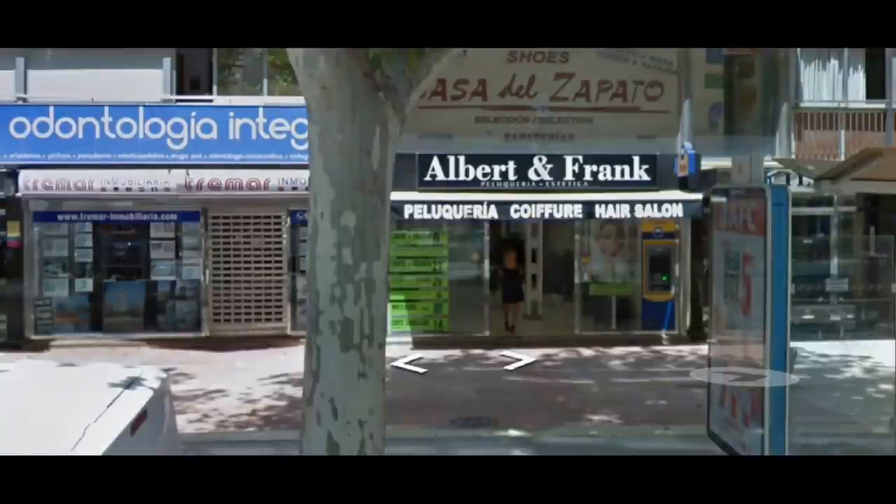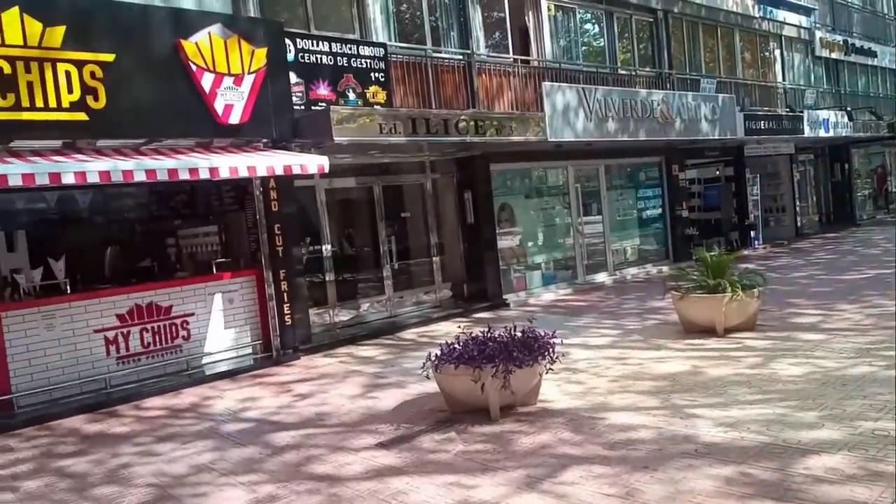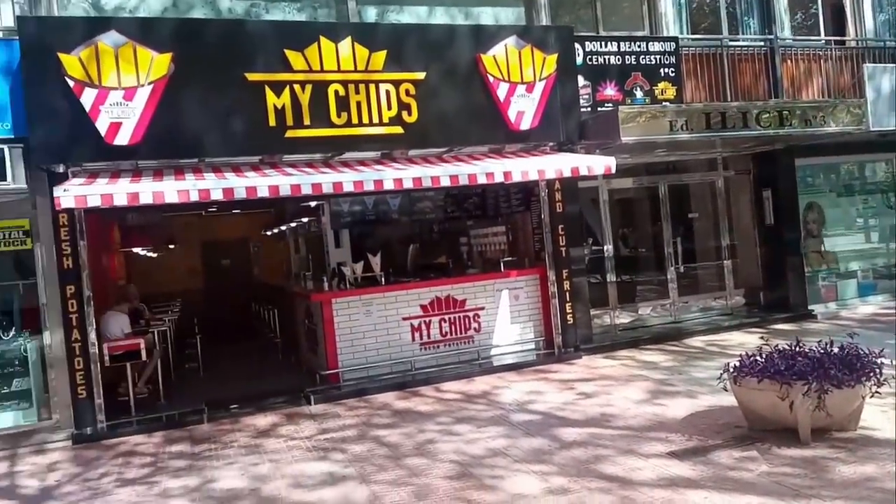And here we find that Albert and Franks, a well-known chain of hairdressers, has disappeared. These premises have been turned into a takeaway venue, simply called My Chips.